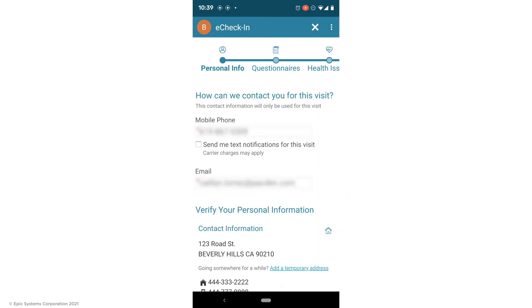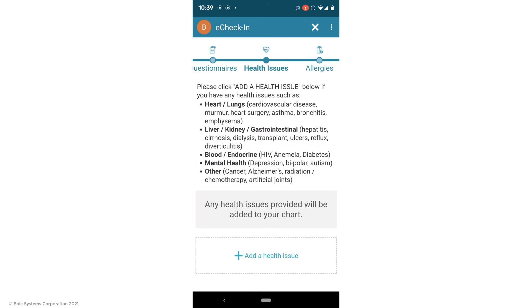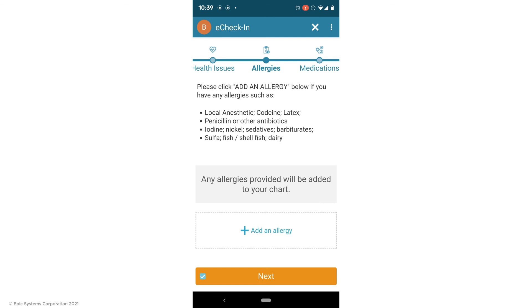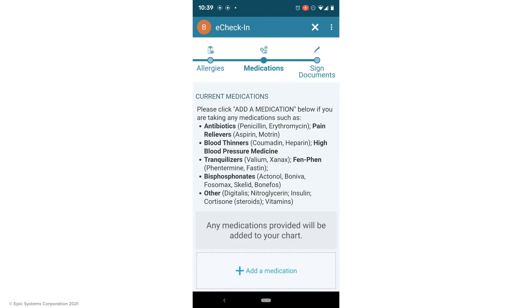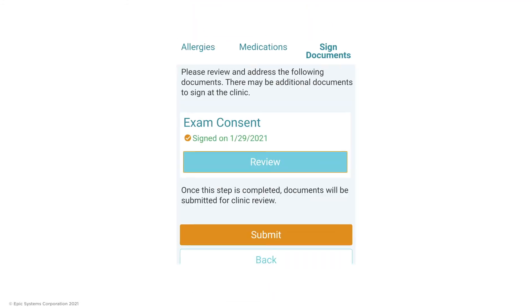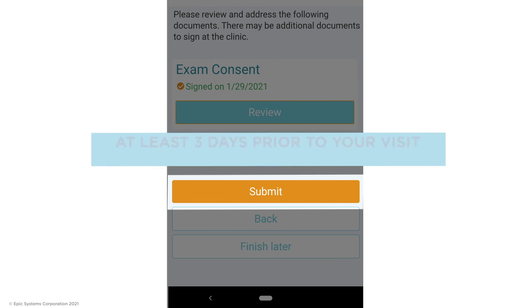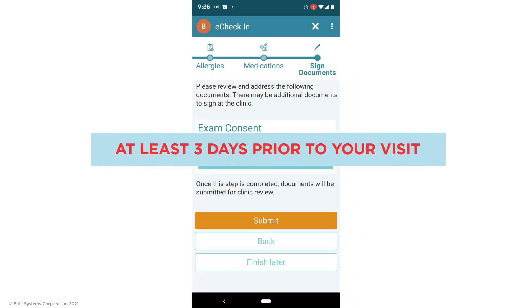If it is your first visit, you will verify demographic information, update your insurance coverage, complete questionnaires, add health issues, allergies, or medications as needed, and electronically sign consent forms. After you fill out all the information, remember to hit submit. We encourage you to complete eCheck-in at least three days prior to your visit so that your provider can review your health information and tailor the care for you.